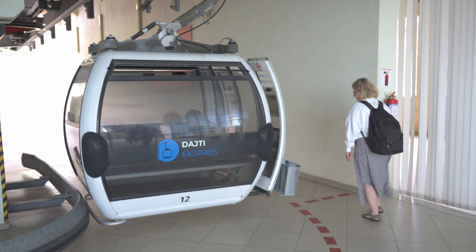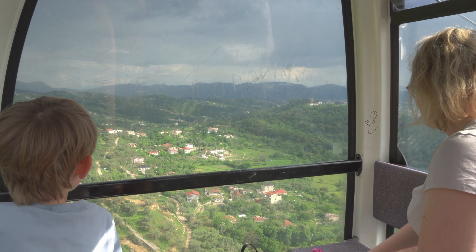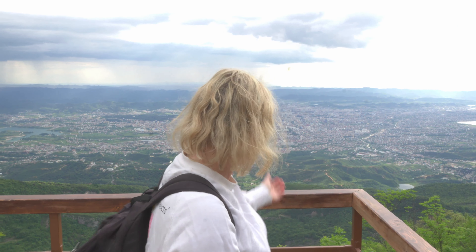This is our first time in Tirana. They say that Albania is truly a hidden gem and we've heard that this is a beautiful country. So we were pretty sure that this is true for the capital as well. We couldn't wait and headed to Tirana. So please sit back and enjoy this great journey with us.